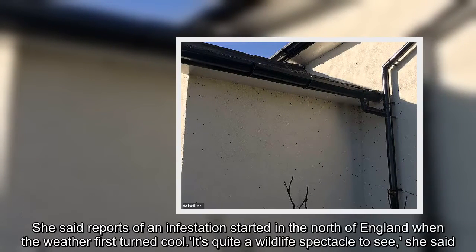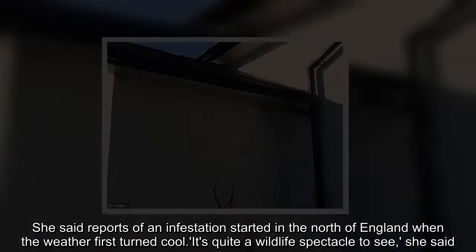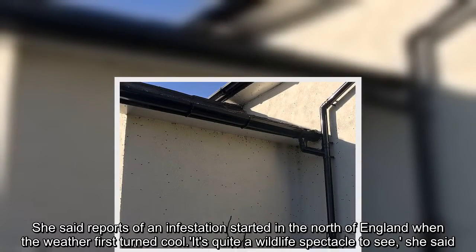She said reports of an infestation started in the north of England when the weather first turned cool. "It's quite a wildlife spectacle to see," she said.